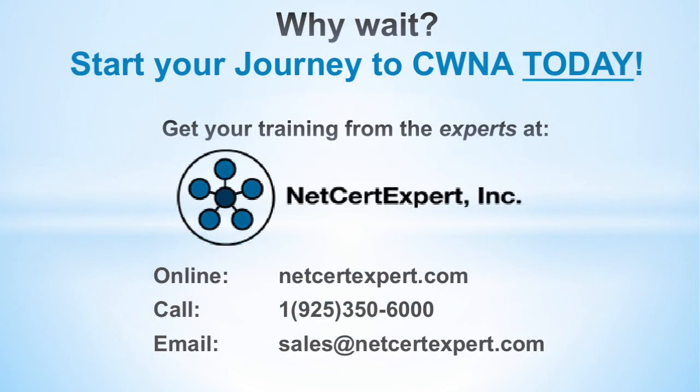So why wait? Start the next phase of your career journey by enrolling in a CWNA class today. To find out more information on available classes, visit us at netsertexpert.com or call us at 925-350-6000, or email us at sales@netsertexpert.com. We look forward to seeing you soon.